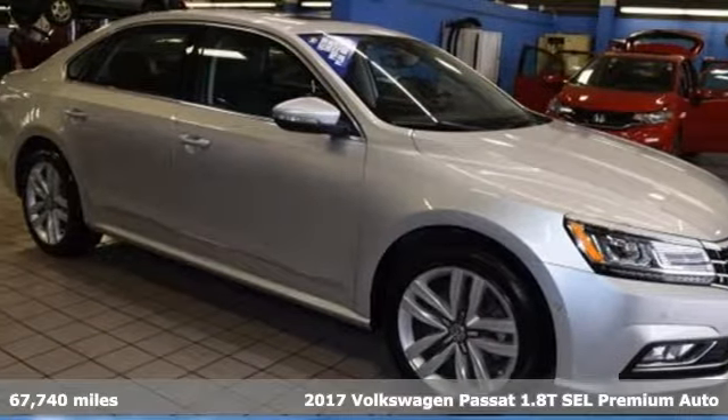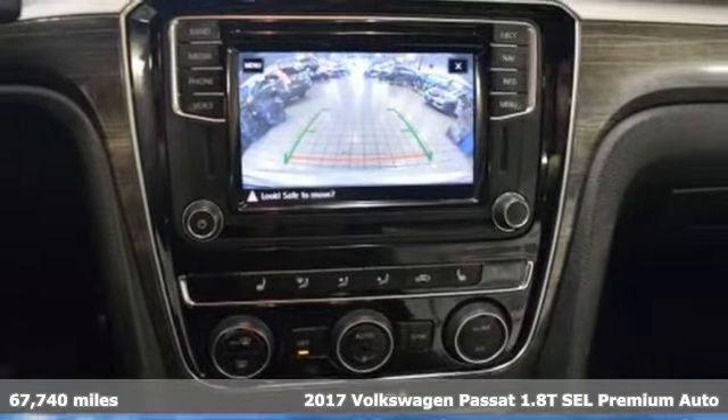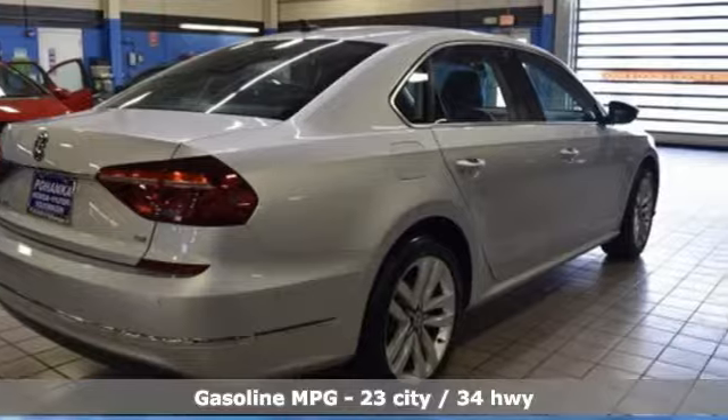It's a 2017 Volkswagen Passat. You love your family, and now you can love the family car too. It comes with the features you need, and better yet, want.